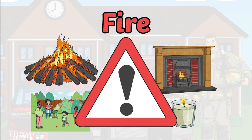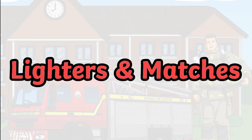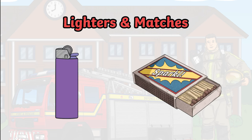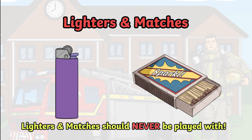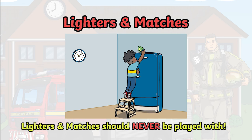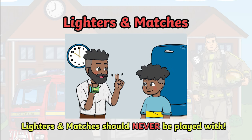There are lots of ways to make sure we stay safe around fire. Lighters and matches are a simple way to start fires. However, they are not toys and they should never be played with. You should never touch, let alone use lighters and matches. If someone you know is playing with them, you must tell an adult.